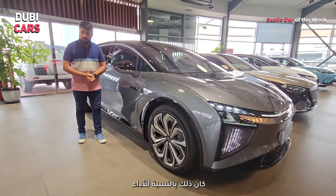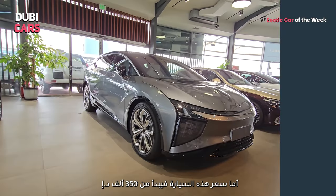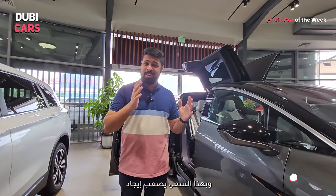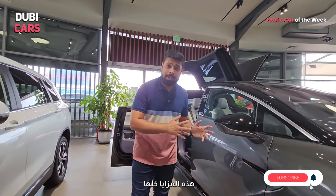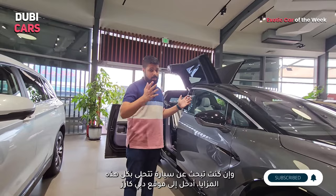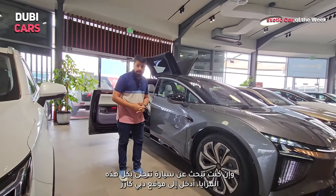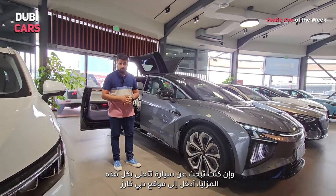Prices for the Hi-Fi X start at around 350,000 dirhams. At that price point, it is really, really hard to find something more spectacular than this. If you want to find one, head to dubikas.com right now — you can find this particular Hi-Fi X and more like it from Legend Motors for sale.